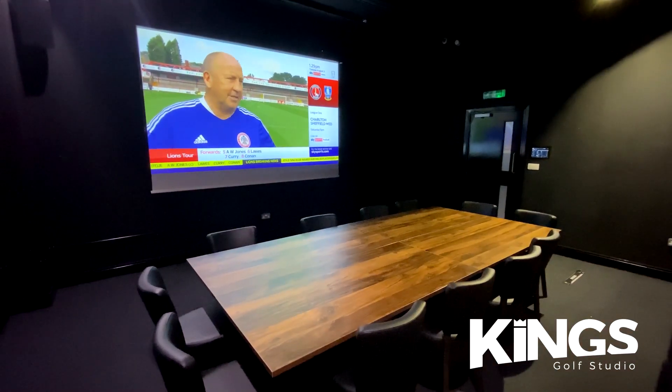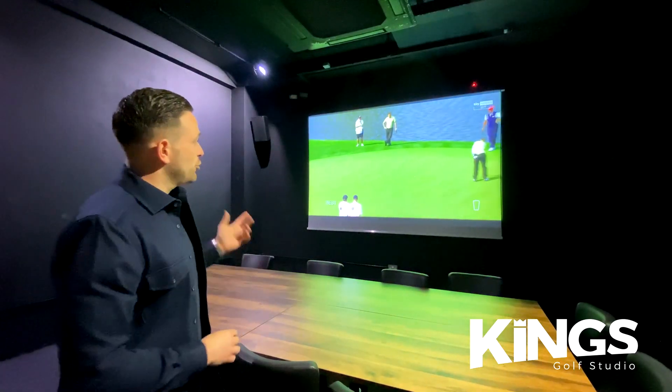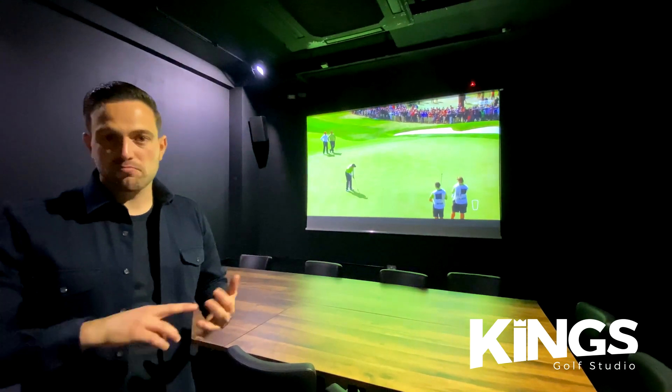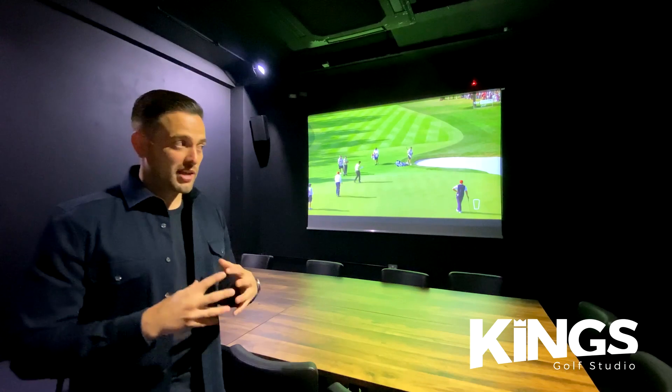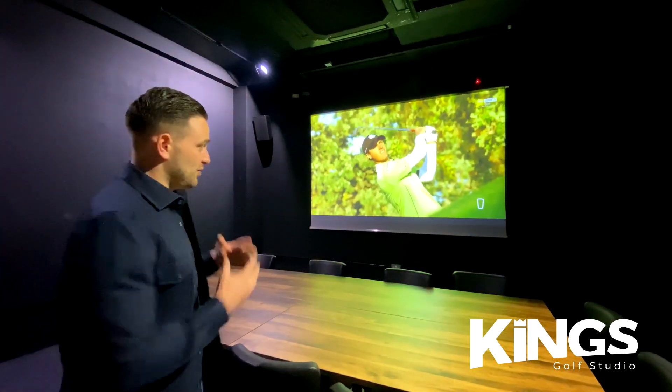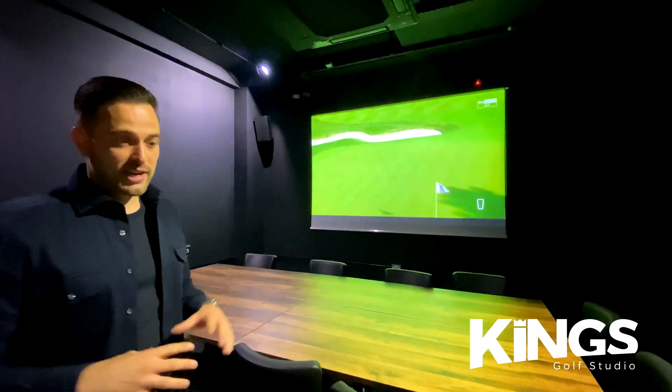This is one of our private rooms — we call it the Lounge. Currently set up as a corporate meeting room, it has a board table with 12 chairs and can accommodate up to 20 people. On the wall there's a three-meter wide projection screen, absolutely perfect for team meetings and presentations. Recently, TrackMan — the providers of our technology — used this room for their entire UK sales team meeting. This room also doubles as a cinema room; we can move the tables, bring in couches, and it's the perfect place to watch live sport.